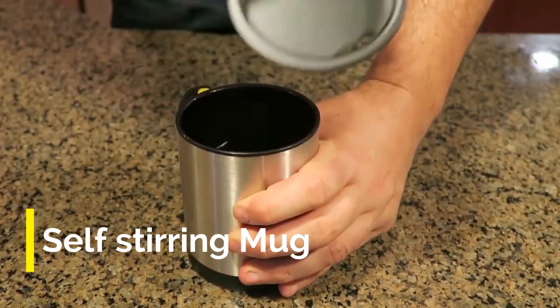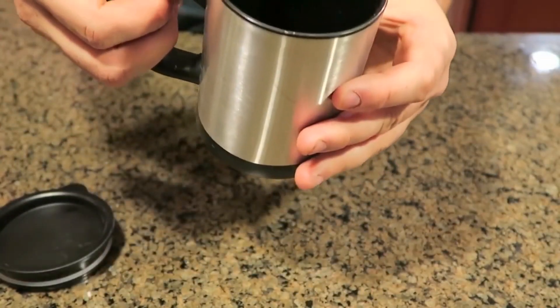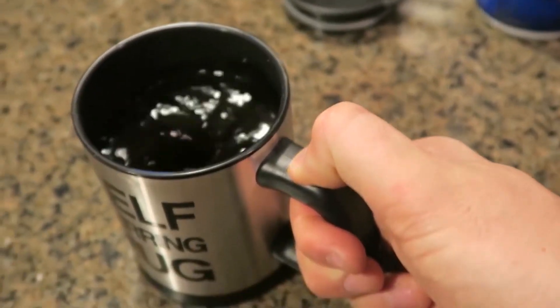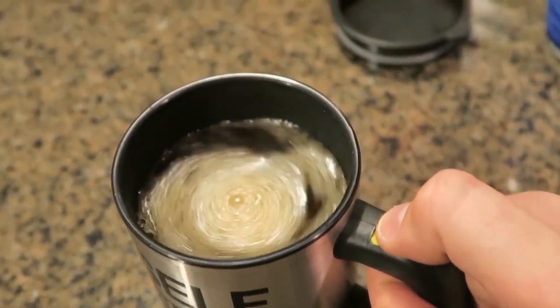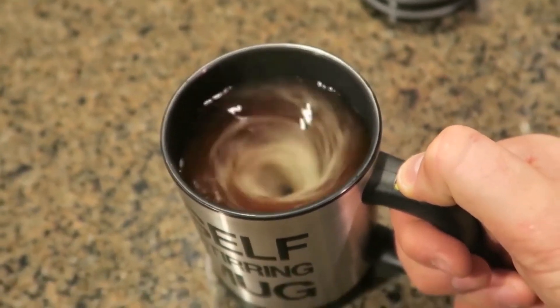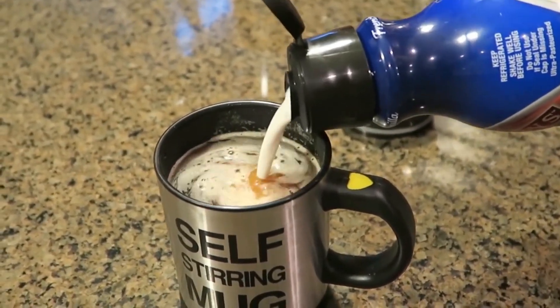The last gadget, and my favorite in this list, is the Self-Stirring Mug. This mug has an inbuilt motor mechanism that automatically stirs — you just have to press a button and it will stir on its own. This mug is very handy and you can directly mix things in it. If you want, you can instantly make coffee with it.